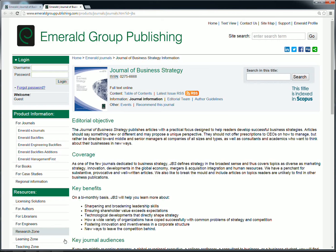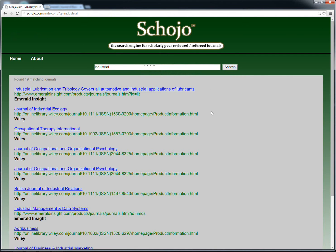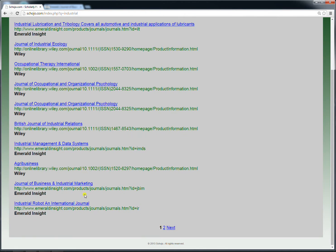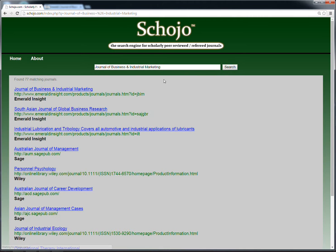This is where scojo comes in. Instead of spending the time trying to verify these two journals and many others, just visit scojo.com. All of the search results on scojo have already been verified as scholarly peer-reviewed. Use scojo to find scholarly peer-reviewed sources or to verify if a source you've already found is scholarly peer-reviewed.